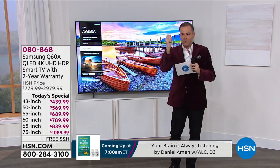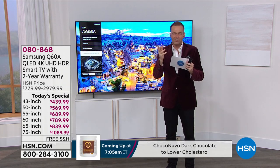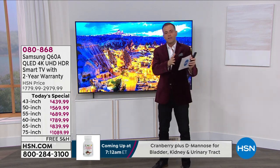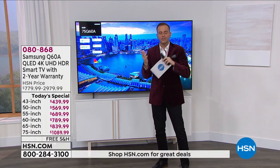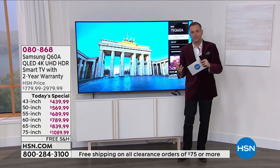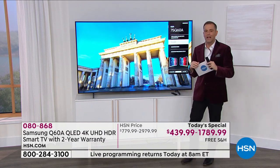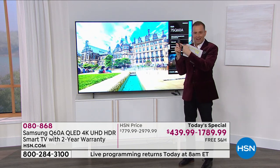People want Samsung. This is the Q60 QLED — this isn't an entry level, this is a higher end piece of technology. You're getting a lot of upgrades. The ambient mode really transforms this from a black screen when you're not using it into a piece of art if you'd like. The remote control has a solar cell built onto the back of it — this remote control never needs batteries.